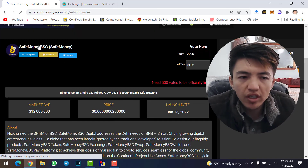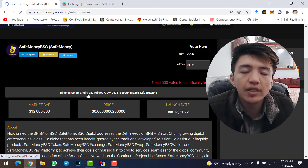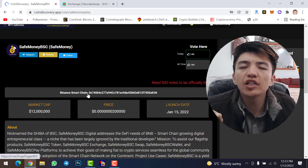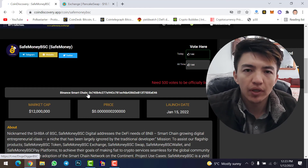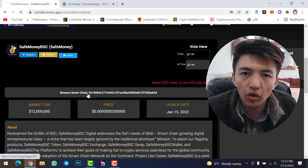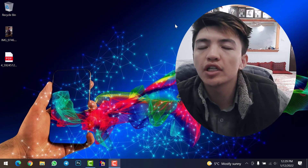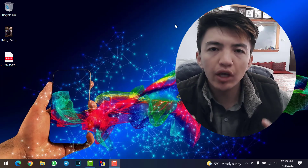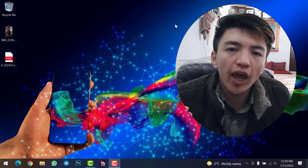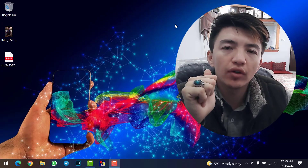For example, SafeMoon BSC is on Binance Smart Chain, meaning you need BNB to buy it. Some pre-sale tokens are on the Ethereum network, in which case you need Ethereum to buy them. Buying pre-sale tokens is very risky, so do your own research before buying. I hope you understand this video — it ends here.